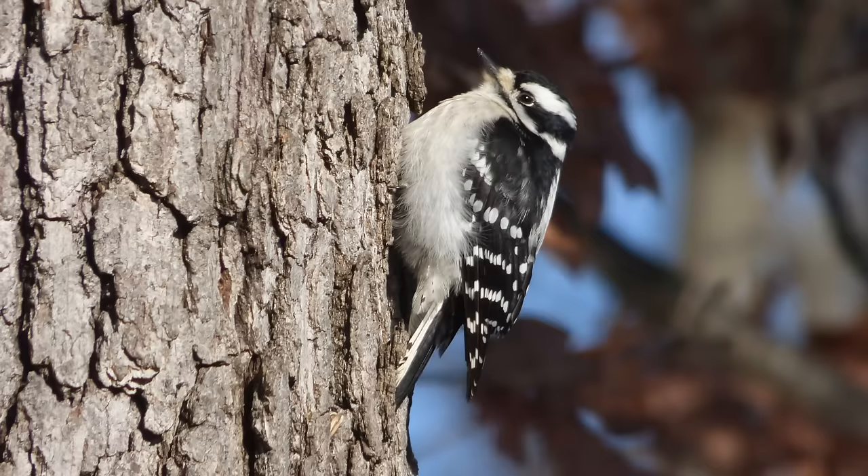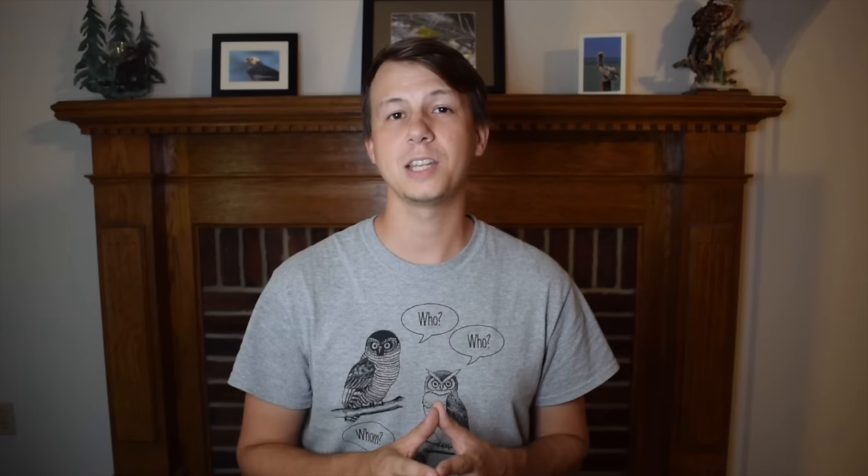Probably one of the cutest woodpeckers in North America, the downy woodpecker. They will make some trilling kind of noises, but their single note call sounds like pick. Another woodpecker that looks similar to the downy but larger is the hairy woodpecker. They have a similar call to the downy, but it's a little sharper and sounds more like peak as opposed to pick.